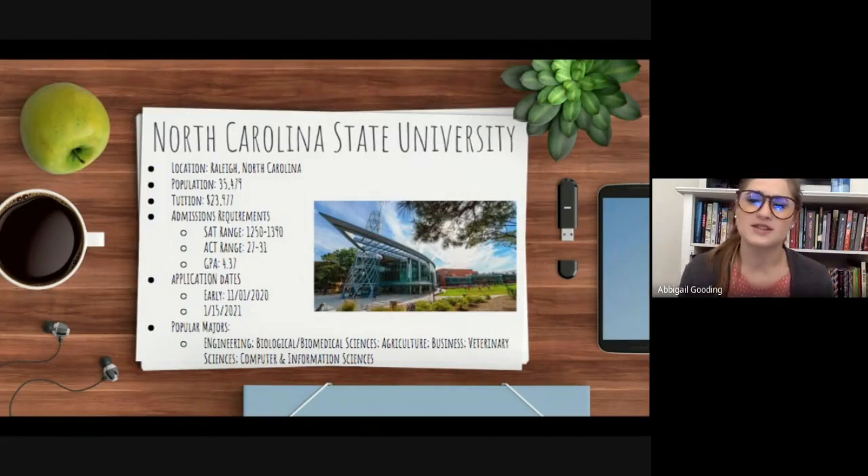Popular majors at NC State: NC State is well known for its highly ranked engineering school, which is particularly known for its nuclear, biological, and agricultural engineering programs. Other popular majors include biological and biomedical sciences, business, veterinary sciences, and computer and information sciences.